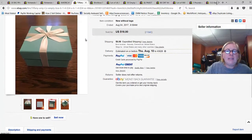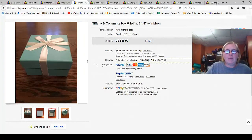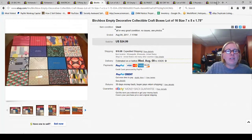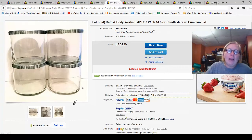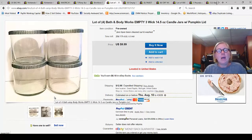An empty Tiffany box — a larger size one — sold for $18. I've sold empty Tiffany boxes before. What about those cute subscription boxes you get and don't want to throw away? A collection of 16 subscription boxes sold for $24.99 plus shipping.